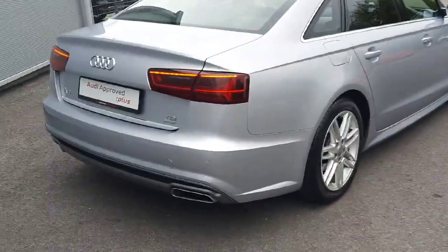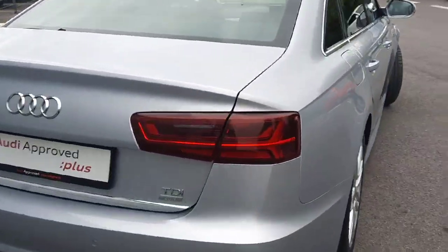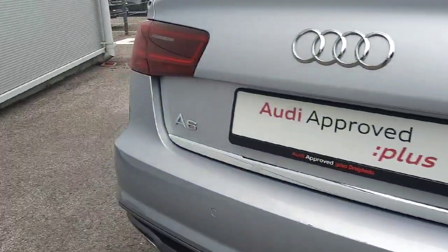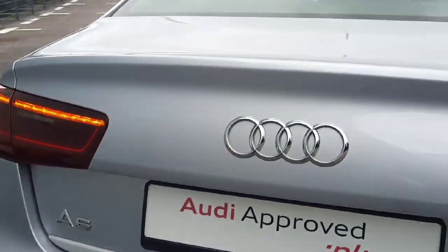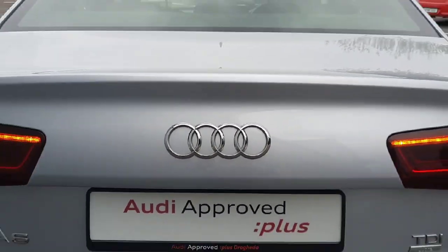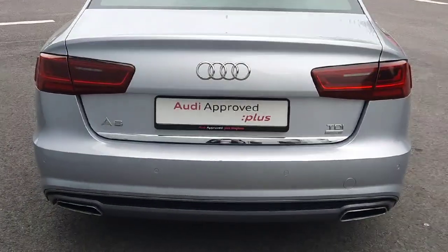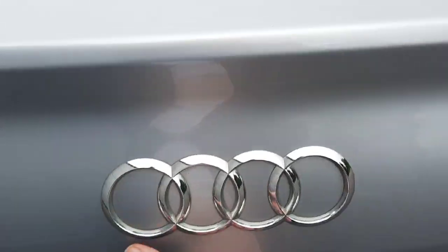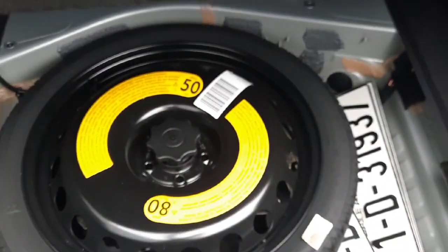Just around to the back of the car you'll notice the beautiful dynamic LED taillights, your TDI badge and A6 badge with the iconic Audi logo in the centre of the tailgate. It also comes with rear parking sensors and the boot opens up to a very spacious area. This car also comes with a spare tyre.